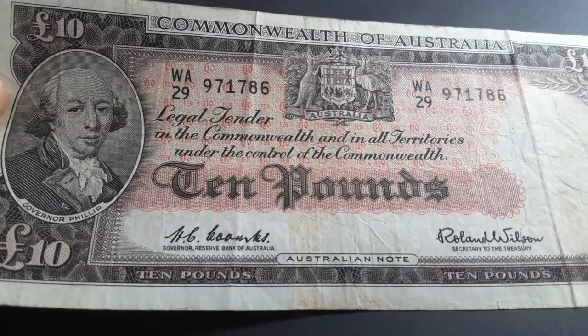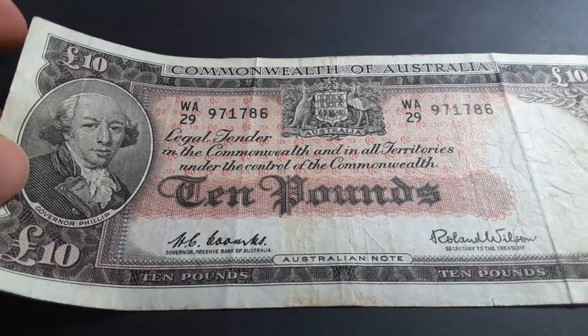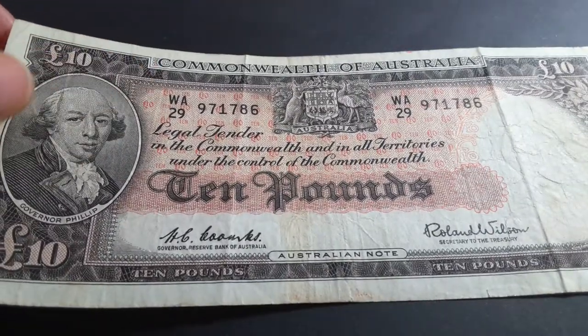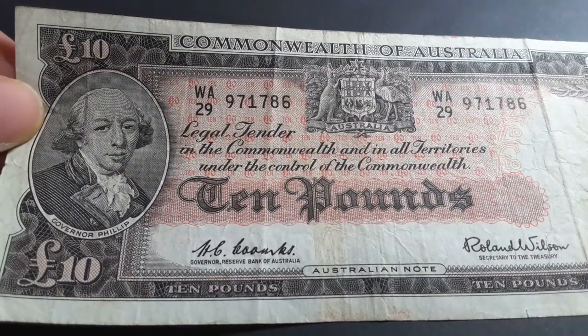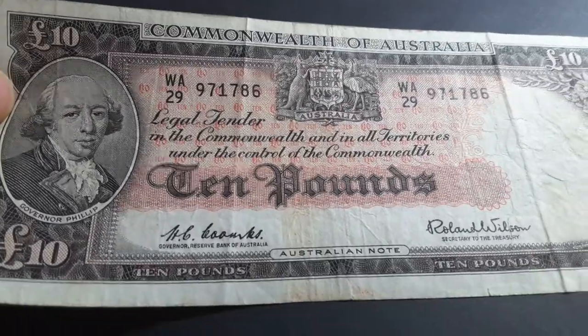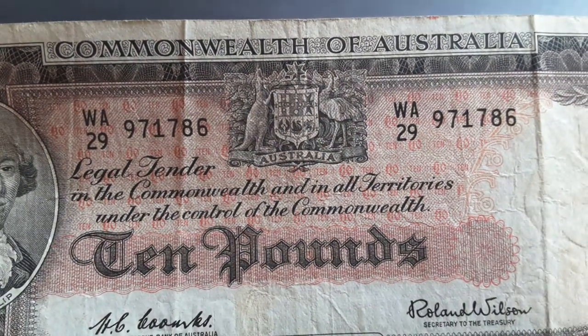This is a 1960 issue because it's a Reserve Bank — the Commonwealth Bank ran from 1954 to 1960. WA 29 is the second number in the series, so this starts at WA 28. This is what they call a common note.